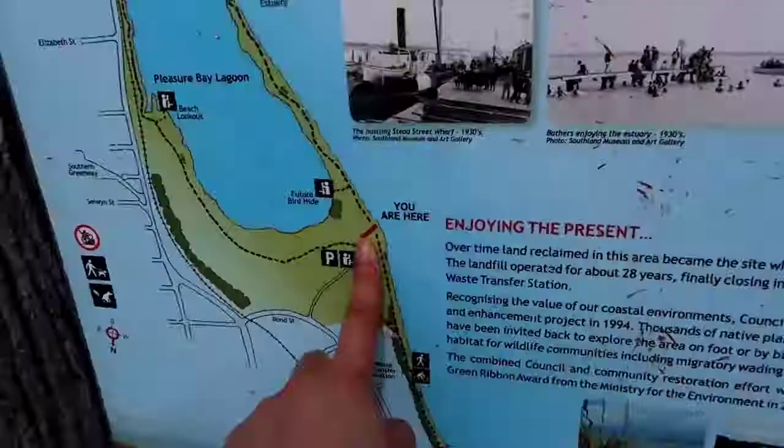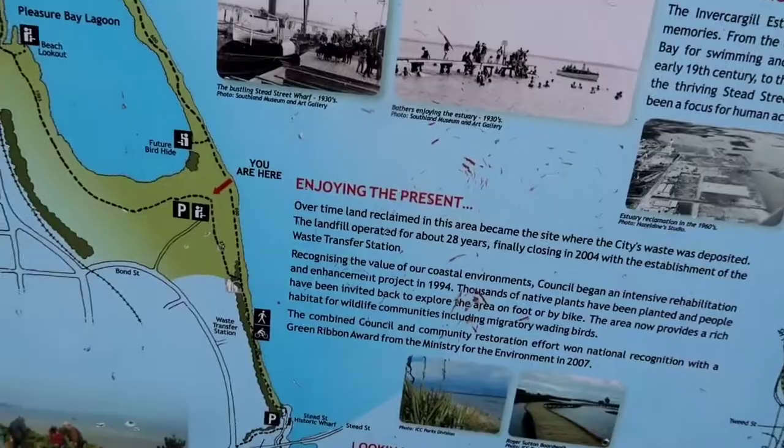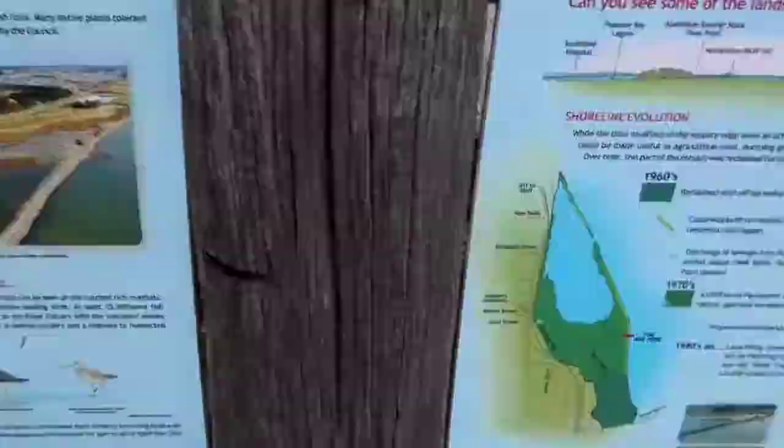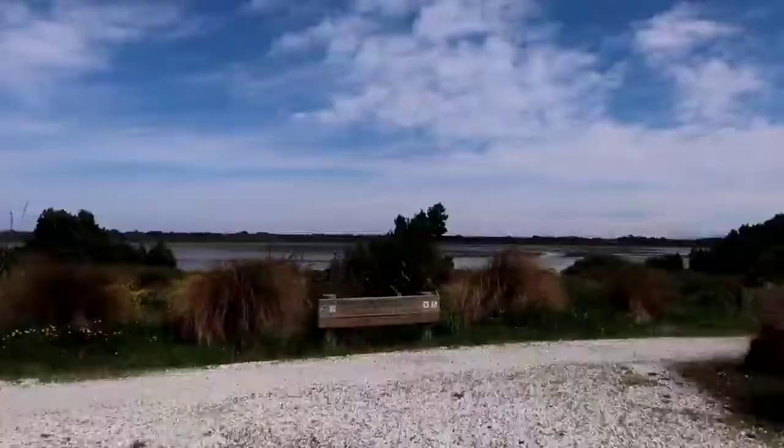So this is where we are currently, as it shows in the map. There's actually a lot of information in here, as you can see, that you can read through if you want to know more about this area and the historic part of it. That's the signboard that shows the direction.